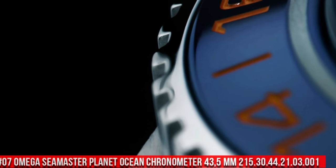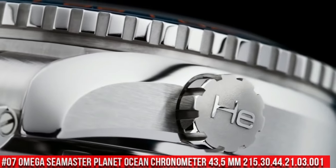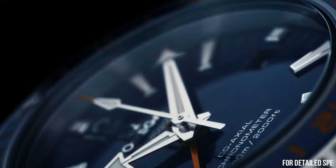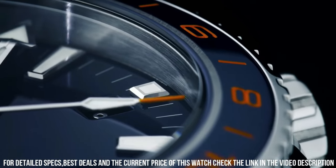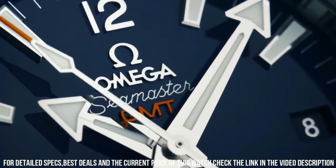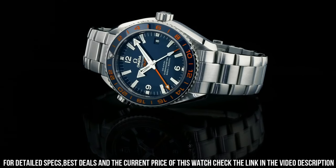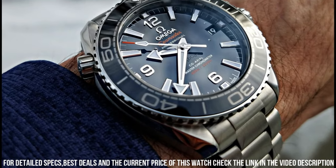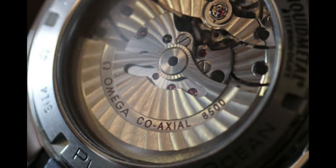Number 7: Omega Seamaster Planet Ocean 600m Omega Coaxial Master Chronometer, 43.5mm, reference 215.30.44.21.03.001. Excellent timepiece. Glass: sapphire crystal. Analog display. Clasp: hidden clasp. Case material: stainless steel. Case diameter: 43.5mm. Case height: 6mm. Bracelet material: stainless steel. Bracelet width: 21mm. Bracelet color: silver. Dial color: blue. Bezel material: ceramic. Calendar function: date. Equipment: chronometer. Weight: 300 grams.